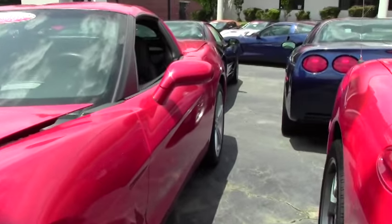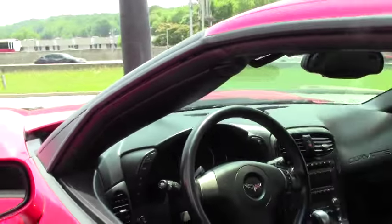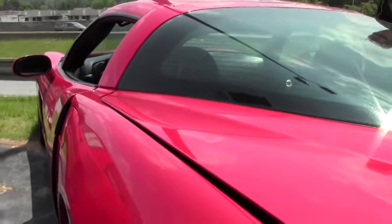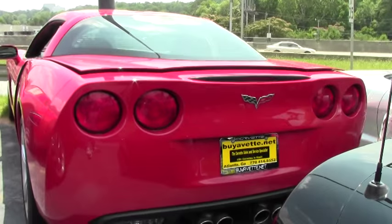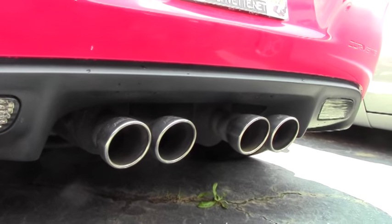As we walk around, you can see the car is in great condition. It's a certified pre-owned car and the car's loaded. As we check out the rear of the car, you'll see it's got the Flowmaster cat-back exhaust.